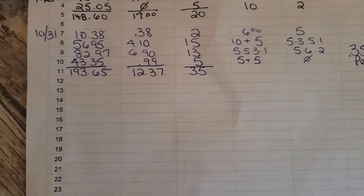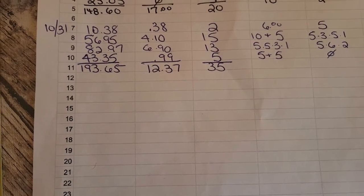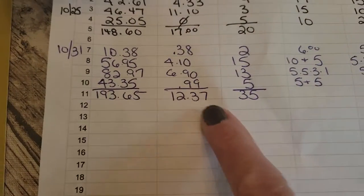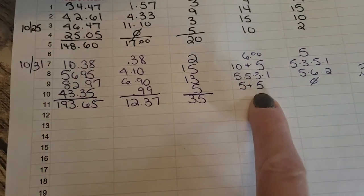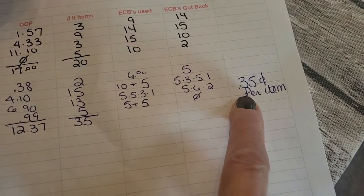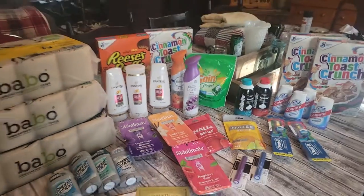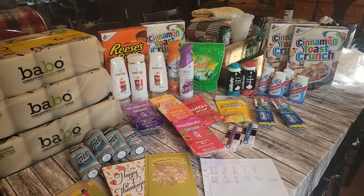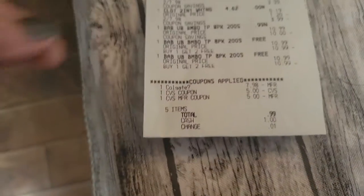I actually couponed on Halloween, and if I did not use coupons it would have been $193.65 in product. I only spent $12.37 out of pocket. I got 35 items, walked away with Extra Bucks, and it breaks down to 35 cents per item — better than shopping at Dollar Tree.